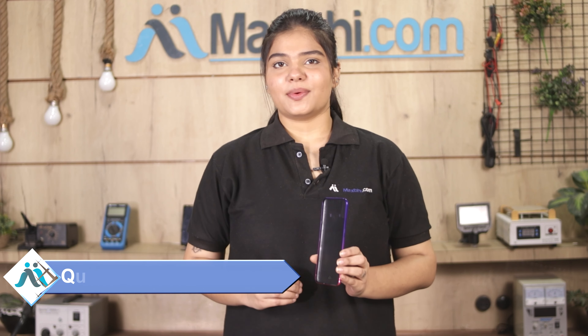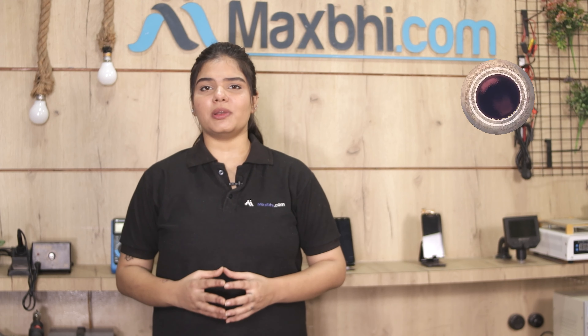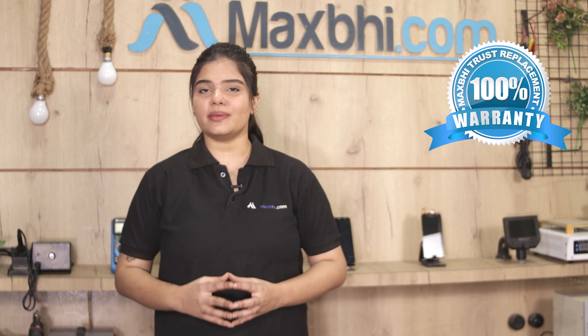This back panel will be checked by our quality team before being given to you. Also, the Tecno Spark Go Plus back panel comes with MaxBee's Trust Replacement Warranty, which ensures that you will have no problem after buying your product.